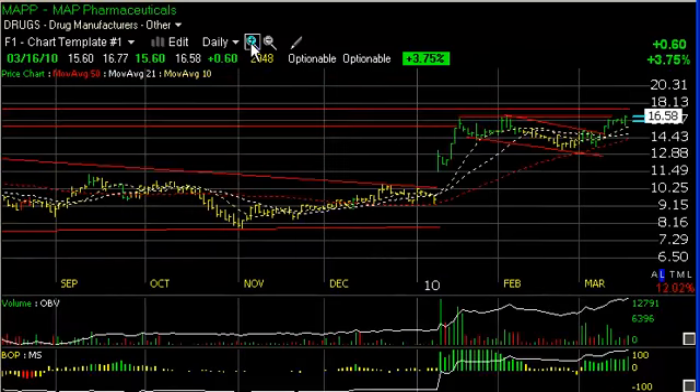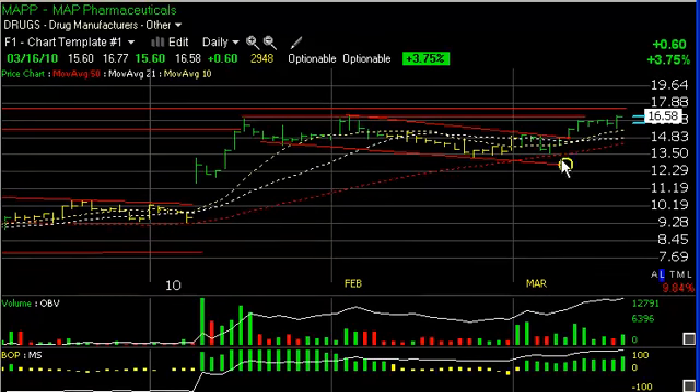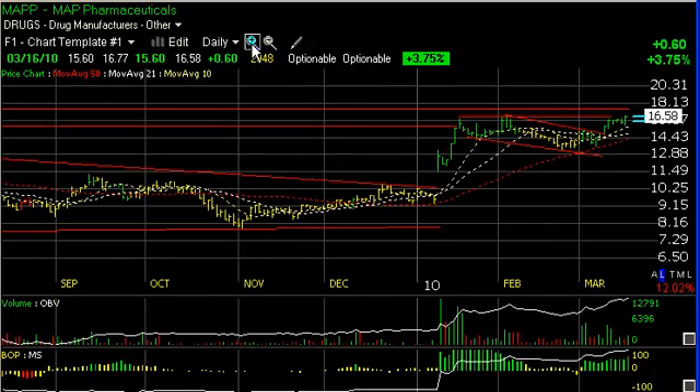MAP Pharmaceuticals is moving up to the retest of January-February highs in the zone. It appears to want to break out — it reversed, and the stock today closed up 60 cents. The stock appears to have the potential for a short-term pop which could ride this one up to the high teens, maybe even 20, as a short-term trading target.